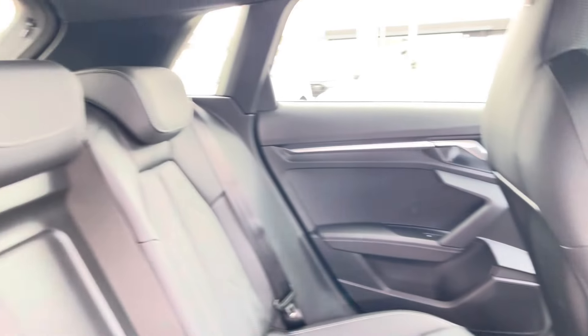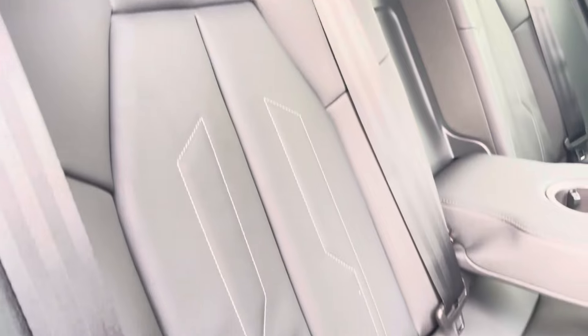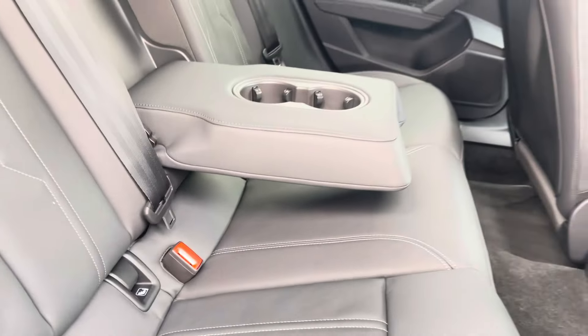Moving inside the vehicle and taking a look at the rear interior, we have full leather upholstered rear seats with a fold-down armrest with cup holders.